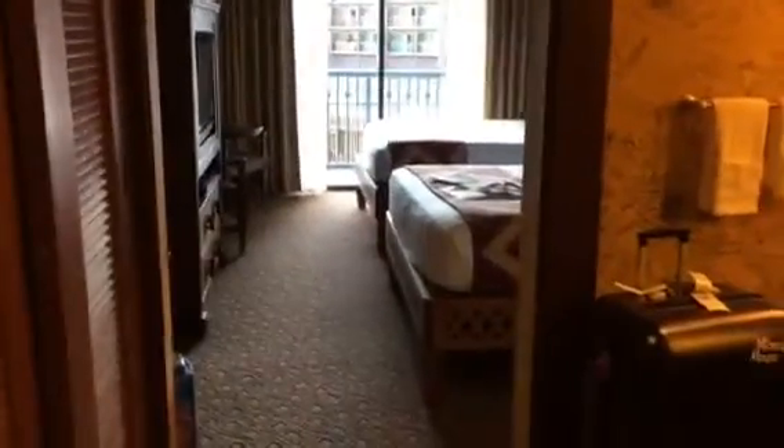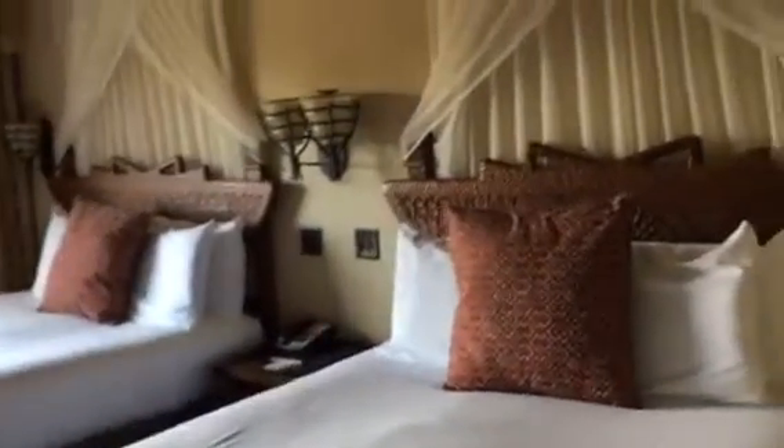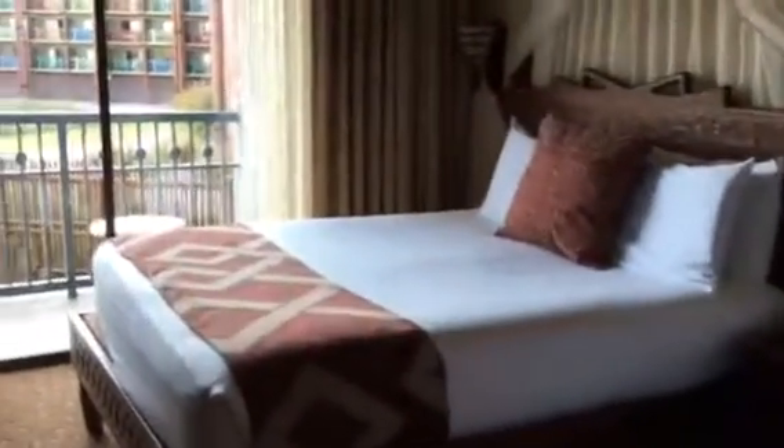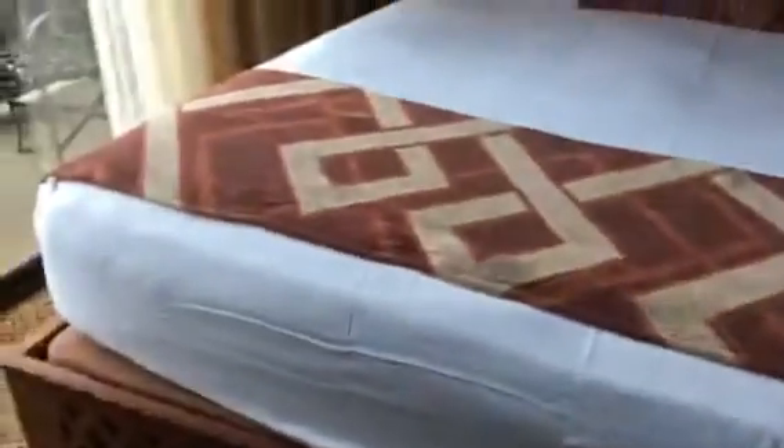I just arrived at the Animal Kingdom Lodge and I needed to show you guys this room before I mess it up. This is the spirit of Africa coming alive. I'm tired right now but the room is absolutely positively cool. I actually feel really guilty that my kids aren't here — I am obsessed.